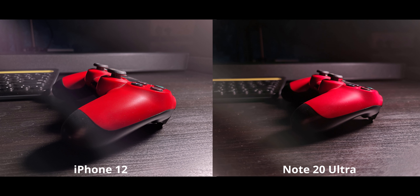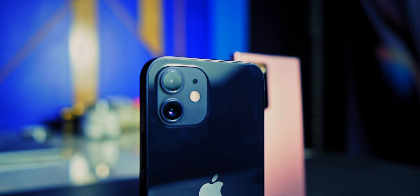To see if the problem was confined to blues, I changed the color scheme and used a red controller with warm light. The iPhone 12 is doing a far better job here — the red of the controller is so realistic it blows my mind. The Note 20 Ultra is doing a good job but not as accurate — the controller looks scarlet on the Note while the iPhone has the perfect red.